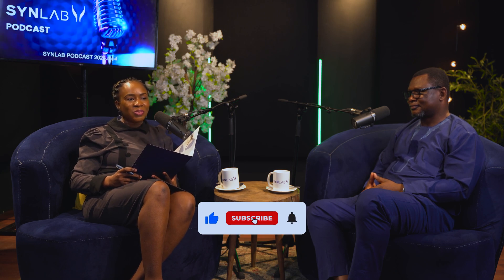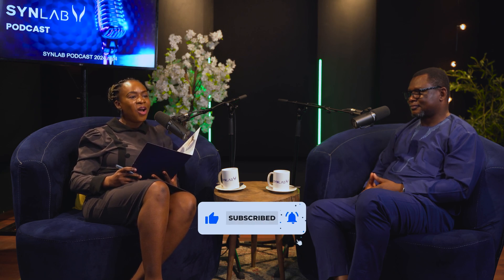Please do not forget to like, subscribe, share, and follow Synlab Nigeria on YouTube and Spotify. Now over to you, Dr. Habib.